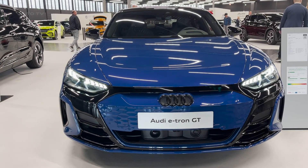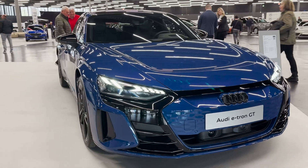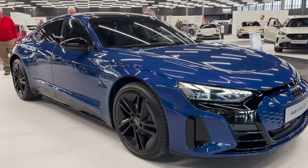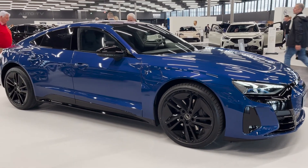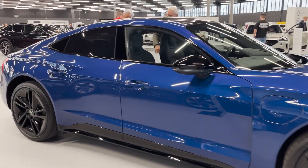The 2023 Audi e-tron GT is a striking example of the future of electric mobility, blending dynamic performance with a captivating design. This four-door coupe reimagines the classic Gran Turismo concept, offering drivers an emotive, cutting-edge driving experience that is both sustainable and exhilarating.